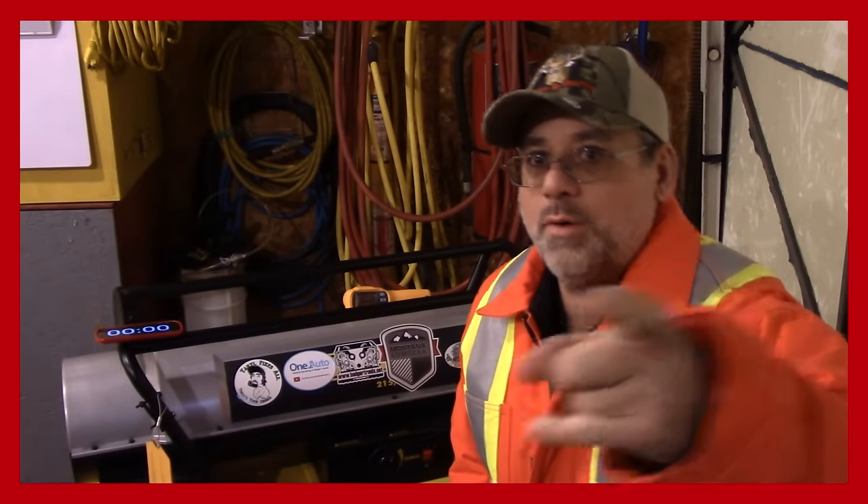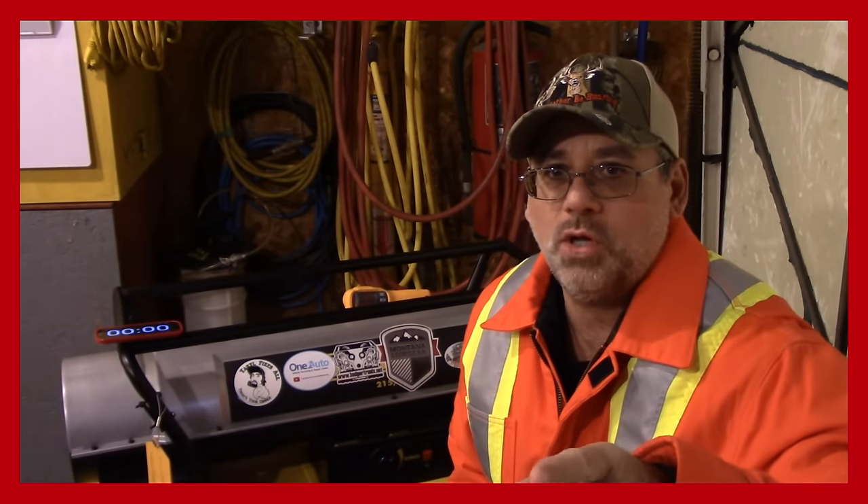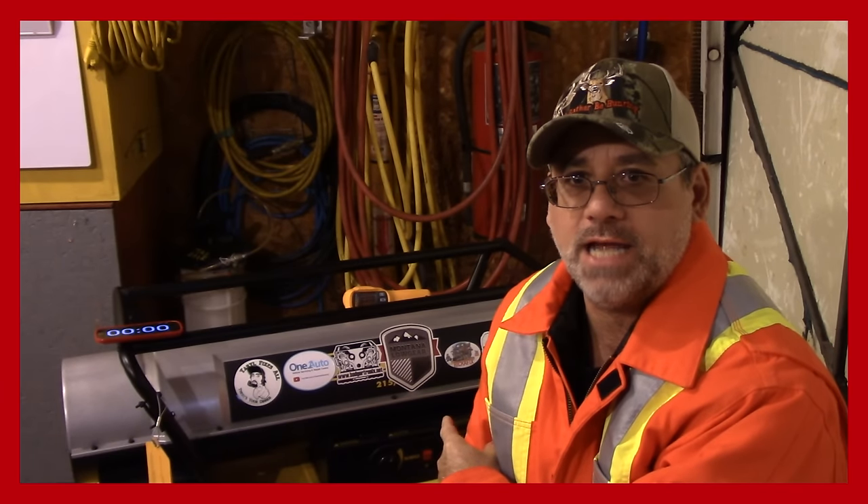Welcome to the Steve Robb Show. I've had so many people wonder how long does it take my garage to get hot when I turn on the heater here, the diesel-fueled heater, and I'm going to show you today.